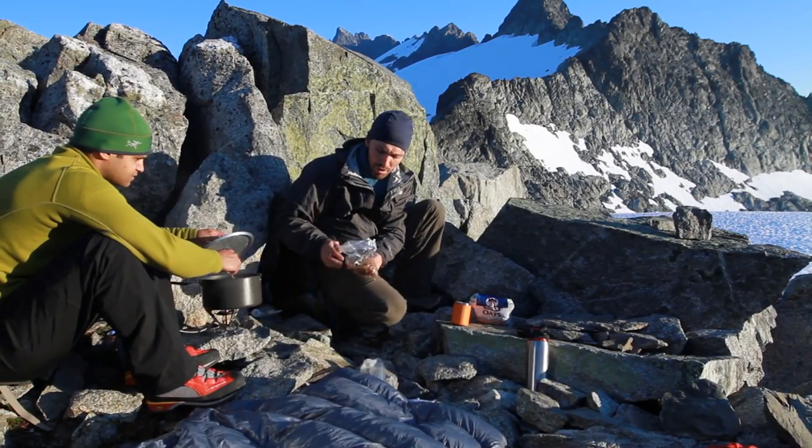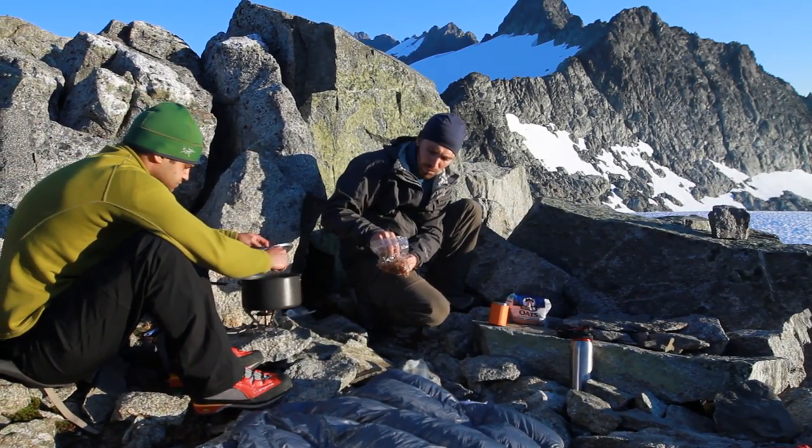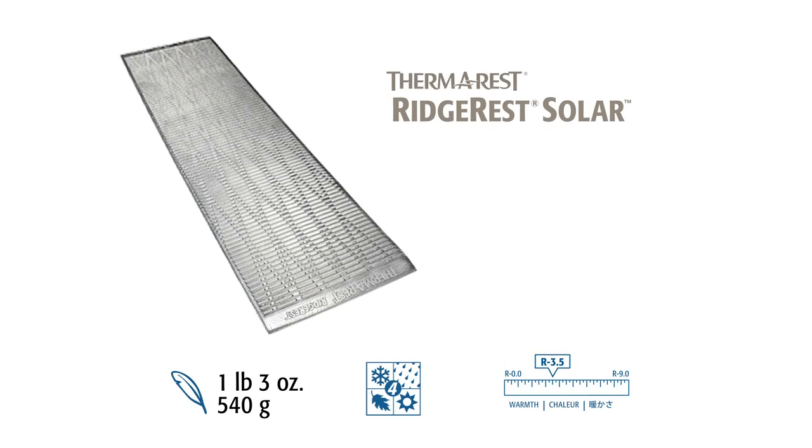The Ridge Rest Solar is our thickest, warmest closed-cell mattress, and it offers the best performance in cold temperatures. It provides the most warmth and support in the closed-cell series and boasts an R-value of 3.5.